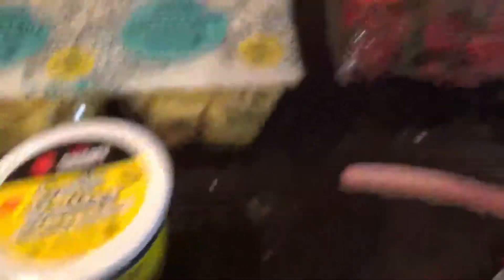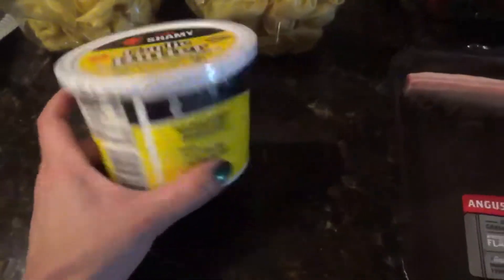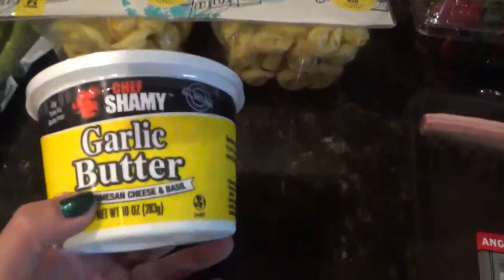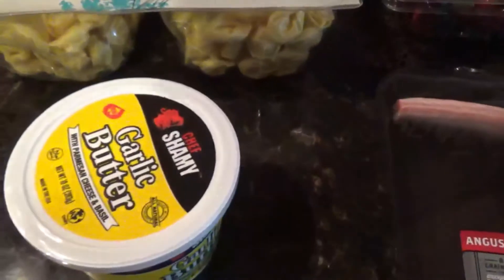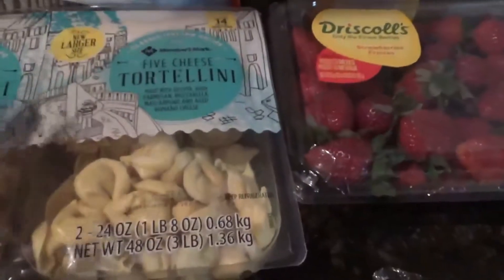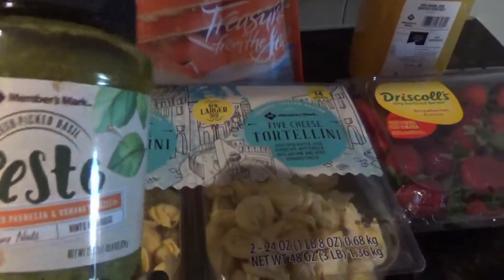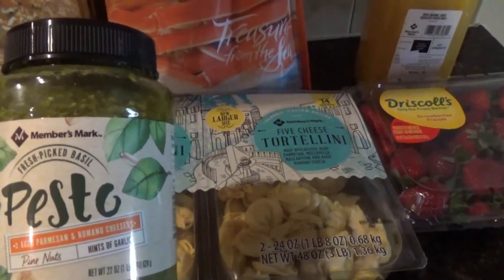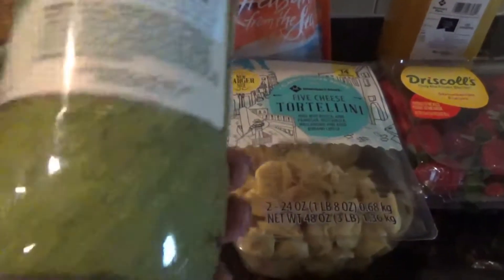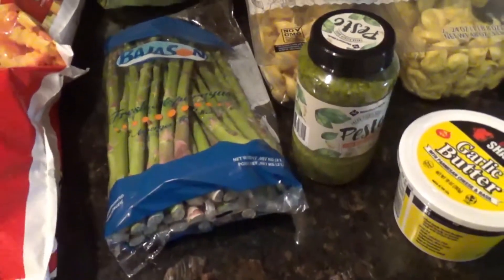We got this garlic butter — they had a whole bunch of different varieties but I tasted this one and liked it, so we're going to use it for garlic bread, mashed potatoes, or a baked potato. Then the five cheese tortellini — this comes in two packs so I'm going to freeze both of them. It goes great with this pesto — aged parmesan and romano cheese. You can also have asparagus with it, and the asparagus were on sale too.